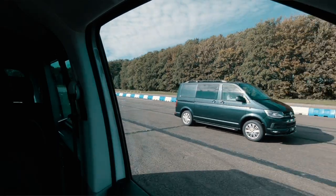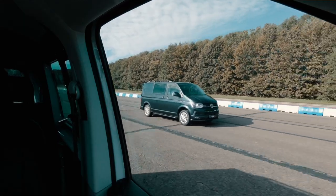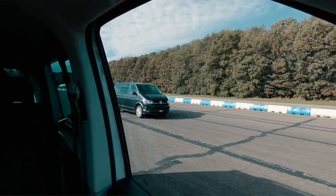So then Paul, I think in all fairness that was pretty conclusive. Yeah, I'd say so. We did expect the Stage 1 tuned van to win, of course, but as with all Revo software, it isn't just about peak performance figures and the way that these vans are going to be used day to day by the owners.